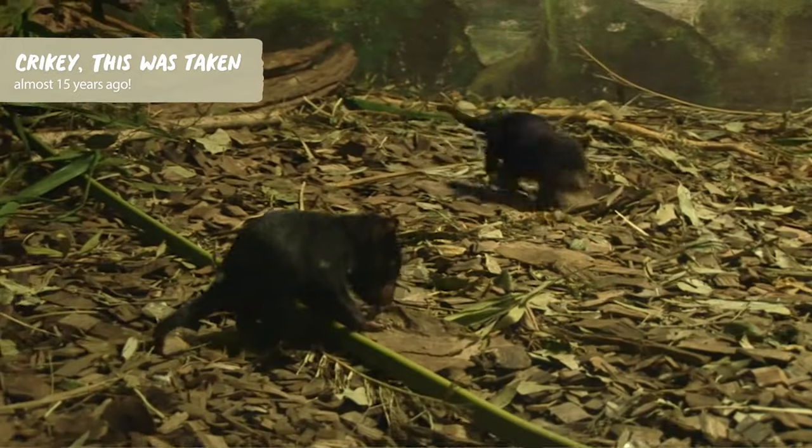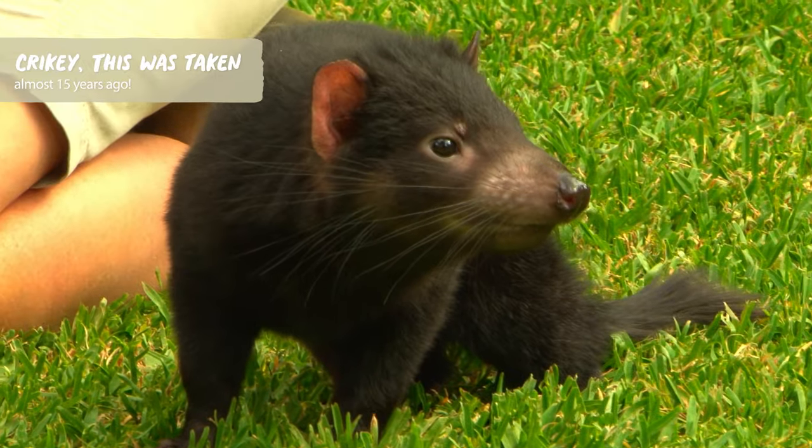Tasmanian Devils are actually pretty close to my heart because I have been lucky enough to work with them here at Australia Zoo over the last 20 years. So next time you're at Australia Zoo, make sure you pop on down and check out our gorgeous new Tasmanian Devils, Devlin and Tupeluk.